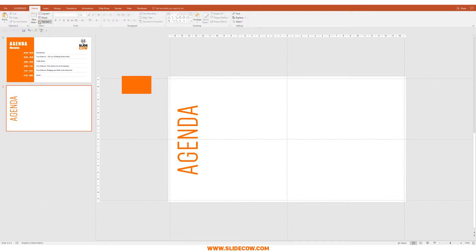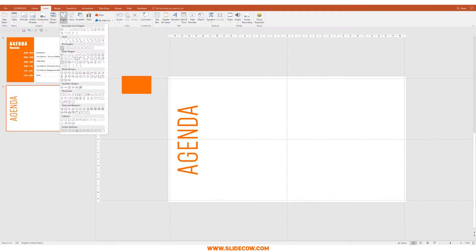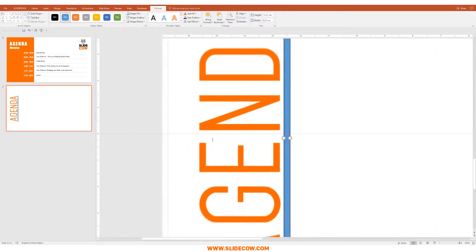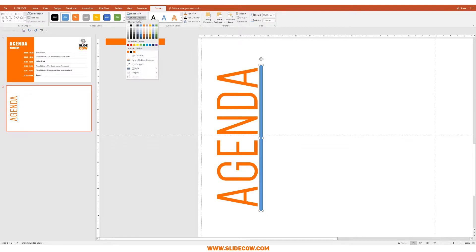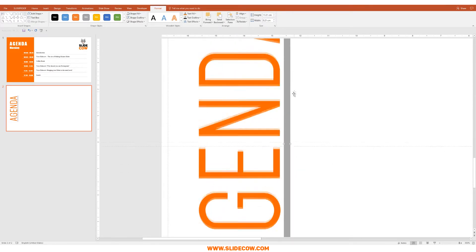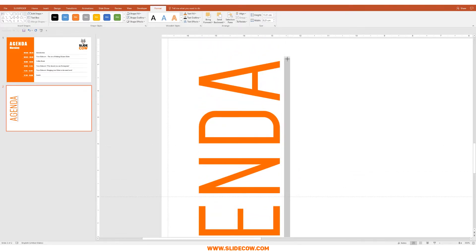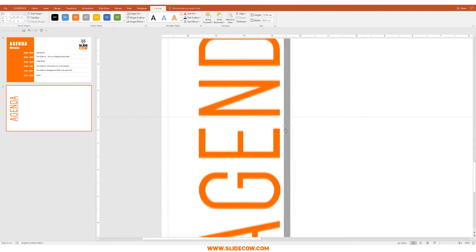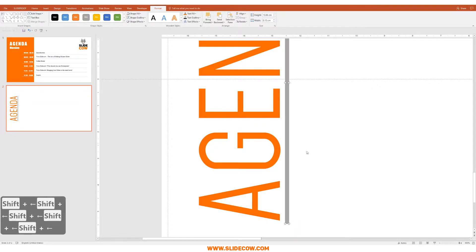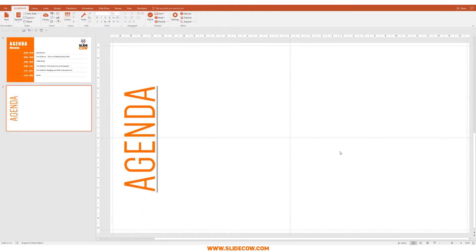I think we can play around with this just a bit more. Let's add a little underline effect by going to Insert, Shapes, and clicking on the rectangle, and just drawing one like that. I'm going to zoom in, remove the outline, and make it a light gray color, then move it close to our letters. I'll make it thinner, and that is the first step completed.